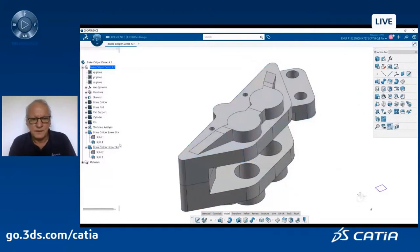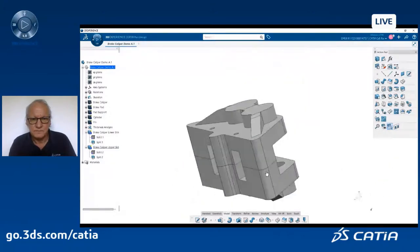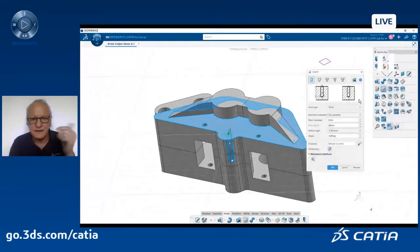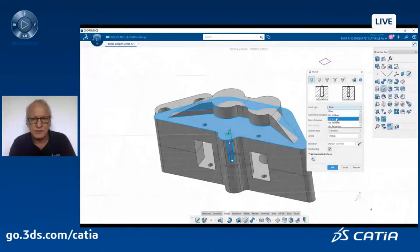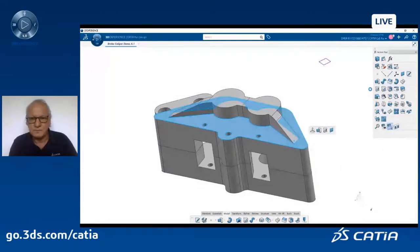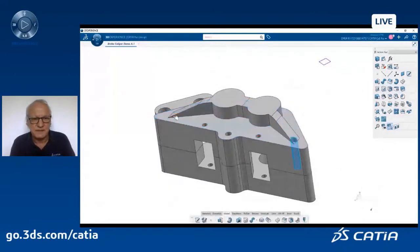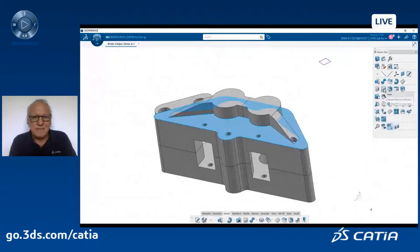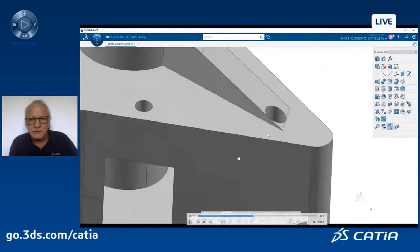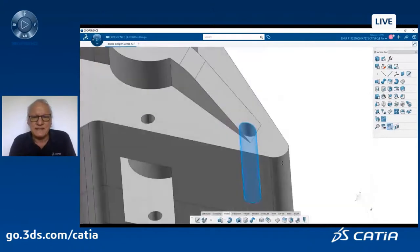Looks fine. Now I add holes. I select a face and a point to create an up-to-last hole with diameter six. I do the same at other locations. But one hole is not ideal — I would like to replace it with a counterbored hole, which makes sense here. I select the hole, change the parameters, select a standard with the right dimensions and fillets.